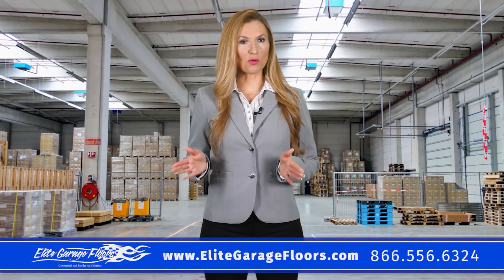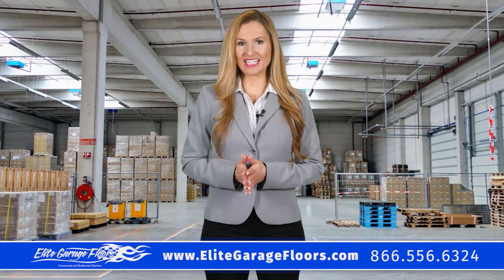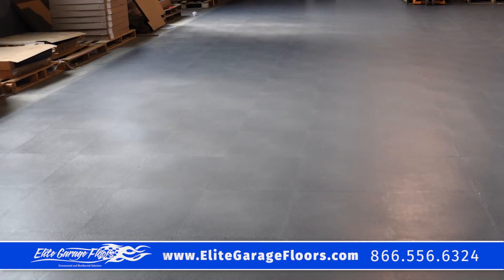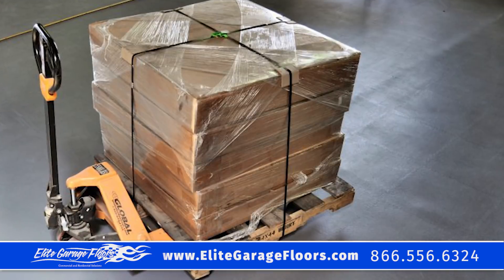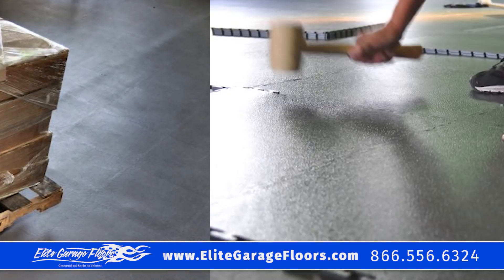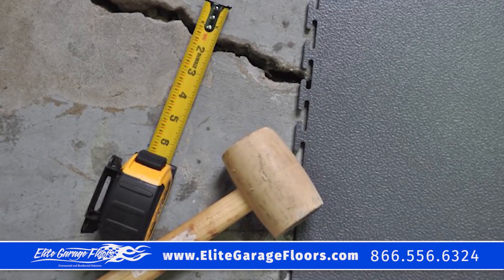Are you looking for industrial flooring tiles? Elite Garage Floors can help with your flooring needs. Our Perfection Floor Tiles are made in the US from virgin polyvinyl that is carcinogen-free material. It provides a quick and easy solution to covering damaged or old painted floors.